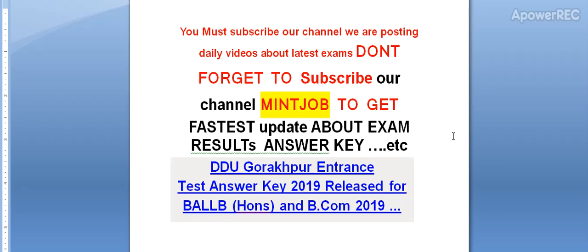Hi friends, please subscribe to my channel. I will provide you the latest updates related to exam results and answer keys as soon as they are available. Today I am telling you about the DDU Gorakhpur entrance test answer key 2019, released for BA LLB Honours and BCom 2019. I will provide you short, crisp, and relevant information.